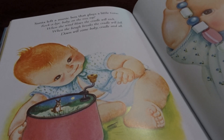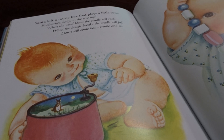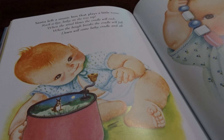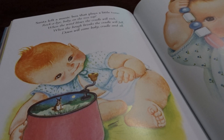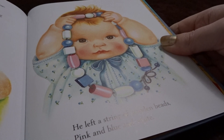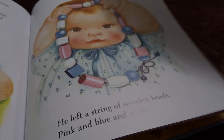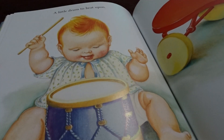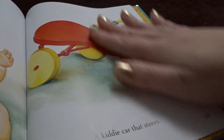Santa left a music box that plays a little tune. Rock-a-bye baby on the treetop. When the wind blows, the cradle will rock. When the bough breaks, the cradle will fall. Down will come baby, cradle and all. He left a string of wooden beads, pink and white and blue. A little drum to beat upon. A kiddie car that steers.